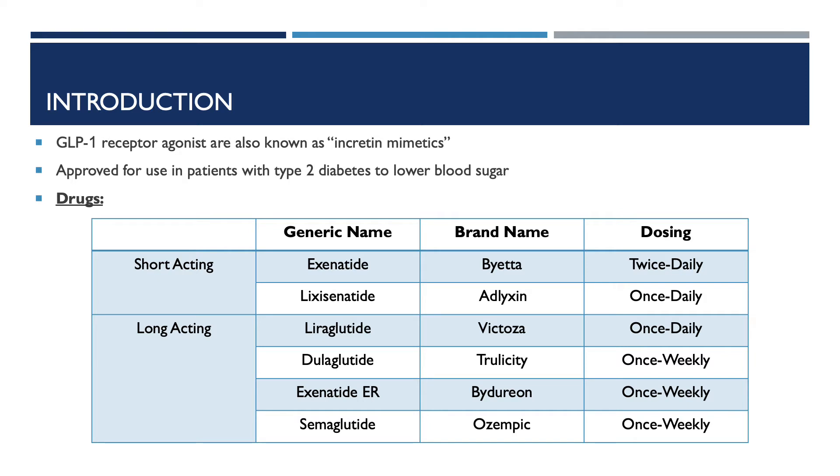The long-acting GLP-1 receptor agonists include liraglutide (Victoza), which is dosed once daily. The rest are dosed once weekly, and these include dulaglutide, known as Trulicity; exenatide extended release, known as Bydureon; and semaglutide, known as Ozempic.